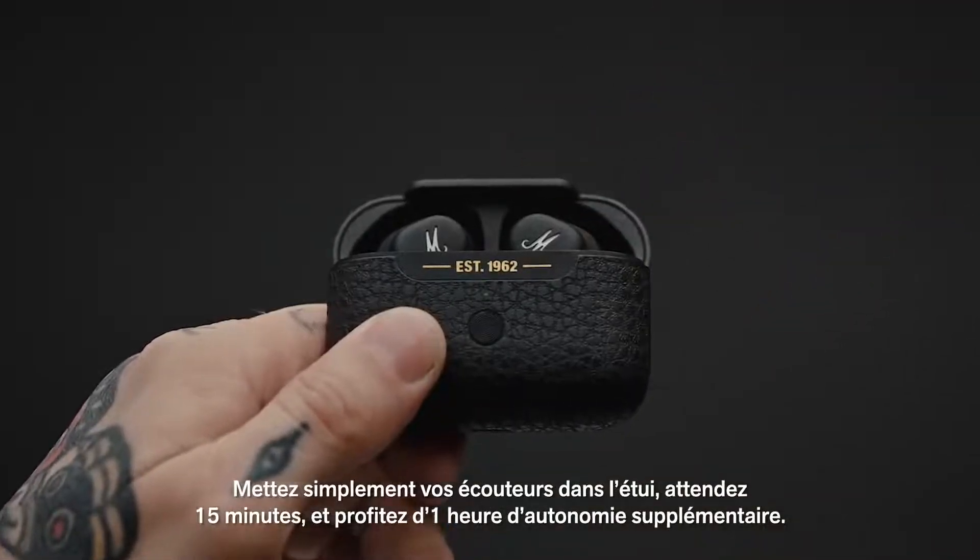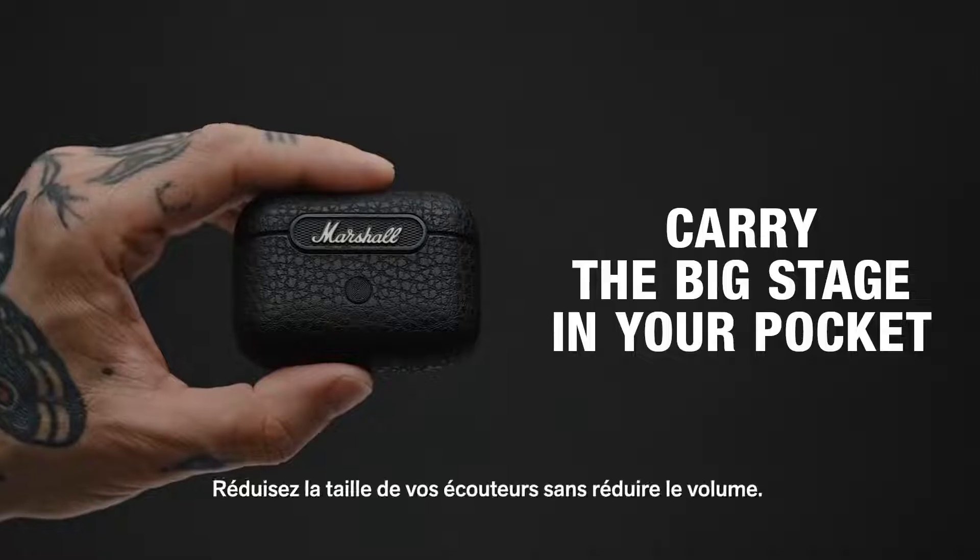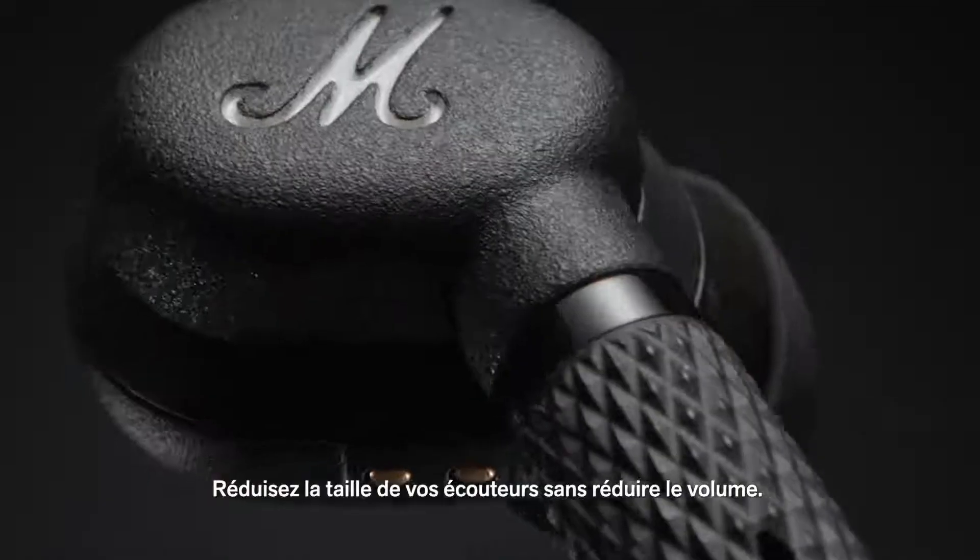Just place your earbuds in the case and after only 15 minutes you'll get one hour of playtime so you can get right back to your music. You should never have to go down in sound when you go down in size.